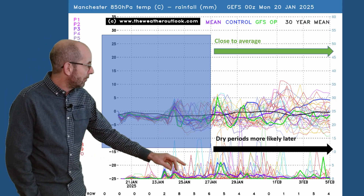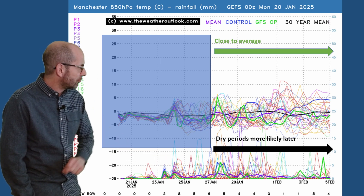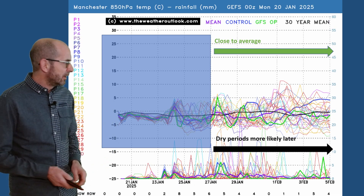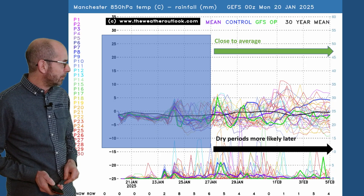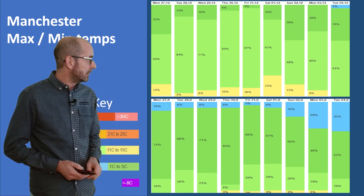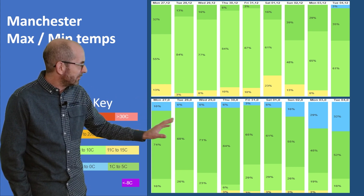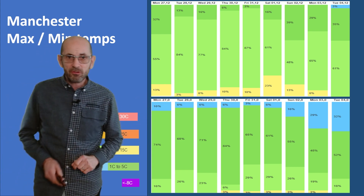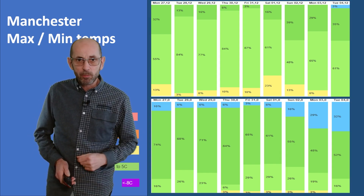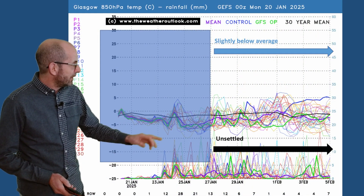Up to Manchester it's a similar picture. In terms of rainfall, there are more spikes — it's wetter especially through the first three or four days. The chance of dry interludes increases from the end of the month into the early part of February, though it still seems to be a changeable picture. The two-metre temperature data tables for Manchester follow similar trends to the London ones — probably on the mild side through the days in the first week, with the overnight temperatures suggesting a chance of ground frost or even air frost when quieter interludes develop.